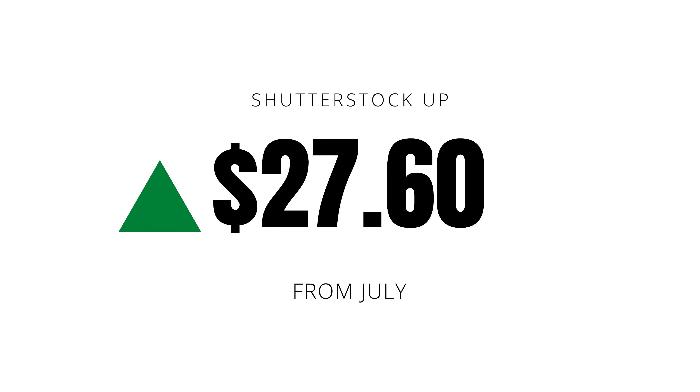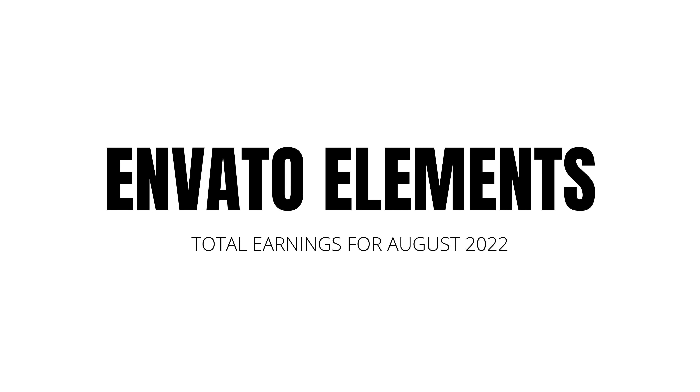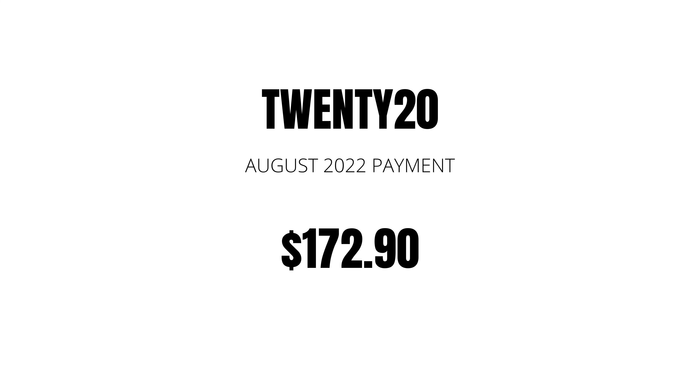Let's move on to the next agency — a new one — Envato Elements. Before jumping directly into Envato Elements, I want to quickly talk about 2020. This will probably be the last time I talk about 2020. I did receive my last earnings from 2020 in August, and that totaled $172.09, which added to my total for the month of August.